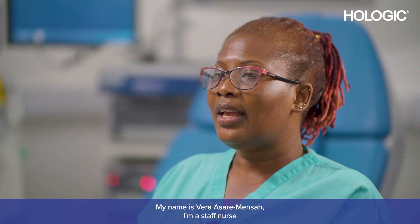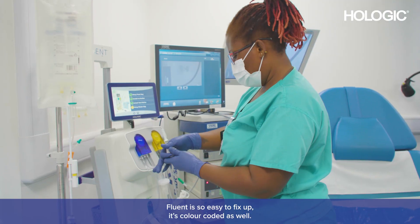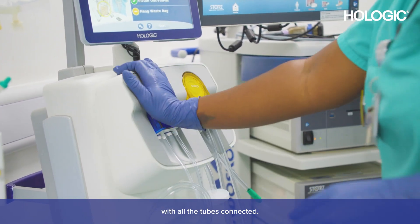My name is Vera Asarimensa, I'm a staff nurse in Gynae Outpatient Laurel Unit based in King George Hospital. Fluent is so easy to fix up — it's color coded as well. You just fix your saline on there and then fix your pack on the machine with all the tubes connected.